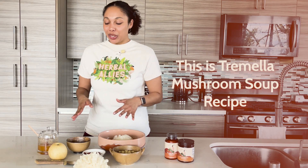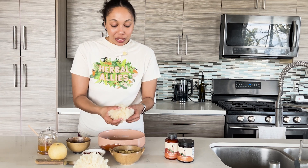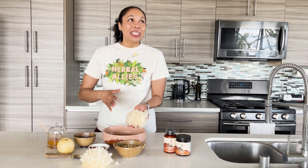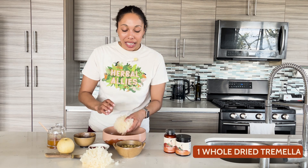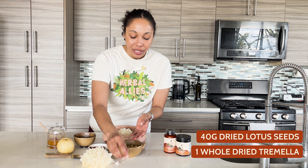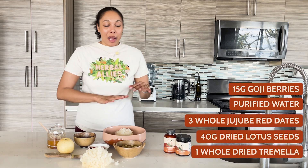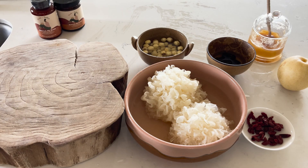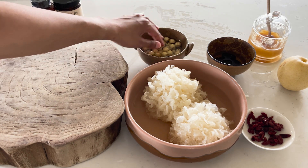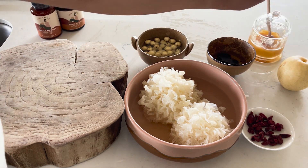This is a Tremella mushroom soup recipe — a traditional recipe that's been used for centuries in Chinese culture. In Chinese culture, Tremella is prized for promoting beautiful skin, really helping with that bouncy, clear, beautiful skin that everyone wants. This recipe includes Tremella, some lotus flower seeds that have been soaking overnight, some red jujube dates that have also been soaking. Here are all our ingredients: lotus seeds, jujube dates, Tremella mushrooms, some goji berries, an Asian pear, and some honey.